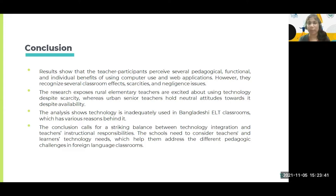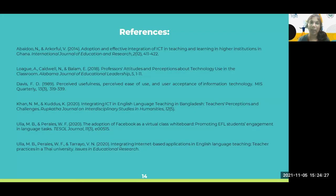To sum up, there are definitely differences in attitudes towards technology between rural and urban teachers. The attitude is overall one of inadequate use in Bangladesh ELT classes, both in rural and urban areas — and this might happen in other Asian contexts and underdeveloped countries as well. The conclusion calls for a striking balance between technology integration and teachers' instructional responsibility. Teachers and learners both need and want technology, but there should be a balance alongside addressing different pedagogical challenges in foreign language classrooms.